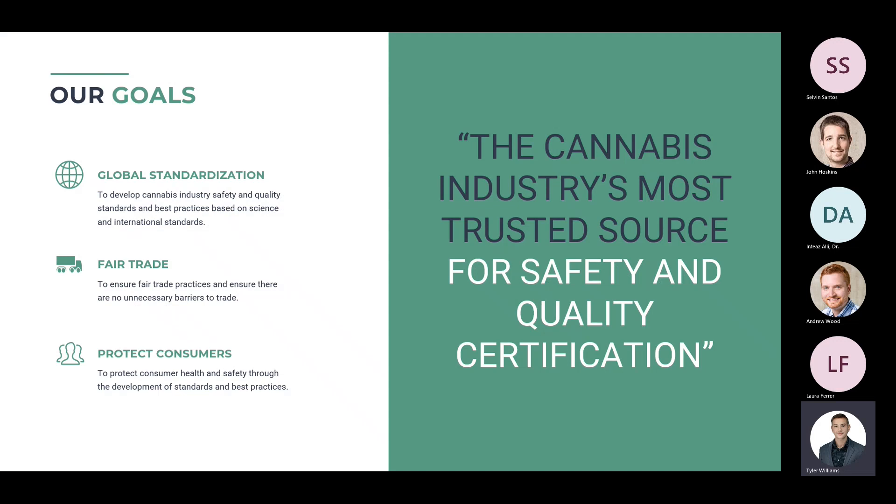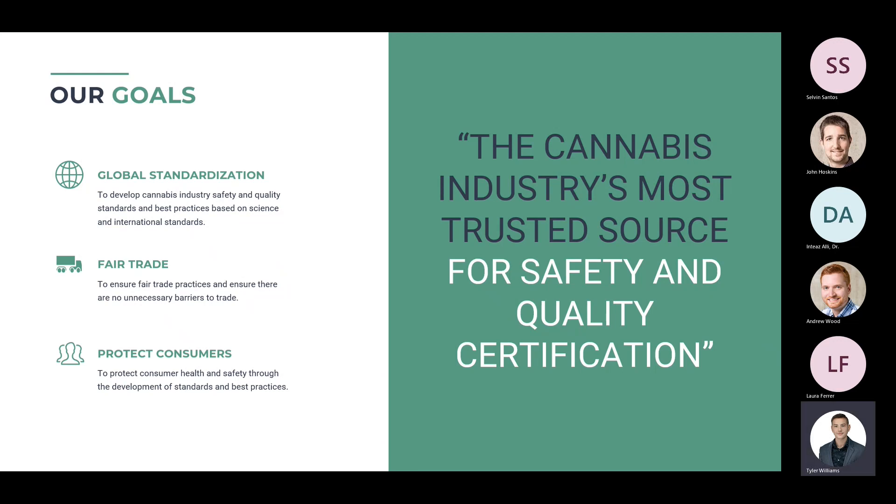Our vision is to become the cannabis industry's most trusted source for safety and quality certification. Our mission is to provide the cannabis industry with reliable and trusted industry standards that can help certified sites minimize risk and protect their brand as well as the health and well-being of consumers around the world. Our goals are to create global standardization, promote fair trade, and protect consumers.